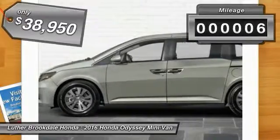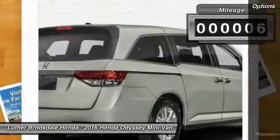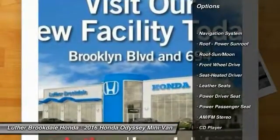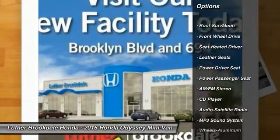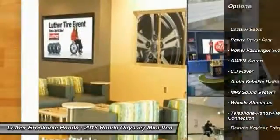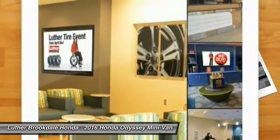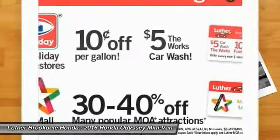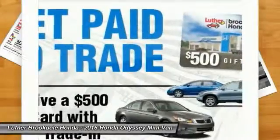This vehicle has less than 100 miles. Here are some of this vehicle's great options: power passenger seat, navigation system, anti-lock braking system, traction control, quad seating, Bluetooth wireless data link for hands-free phone, moonroof, air conditioning front, Homelink garage door opener, power steering.